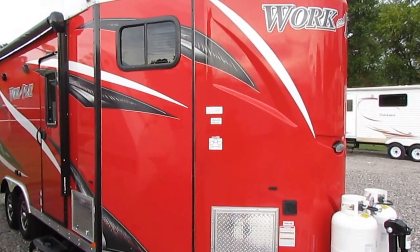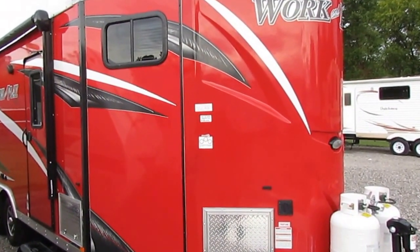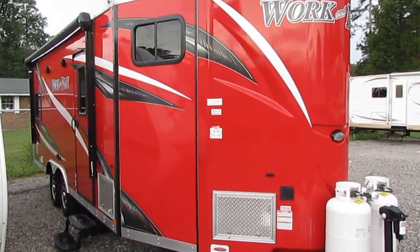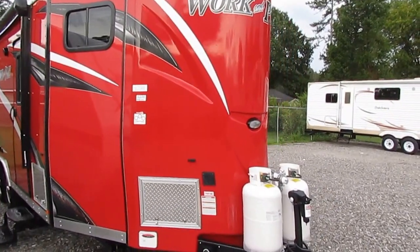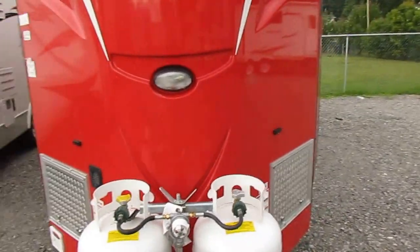Good afternoon folks. Big Bo here with another great brand new 2016 Work and Play 21 VFD. This unit is just a beautiful design, a beautiful toy hauler and the heaviest duty toy hauler you can buy. The best selling brand in America in travel trailer toy haulers for the past seven years is Work and Play, and that's for a reason because of how heavy duty they're built.